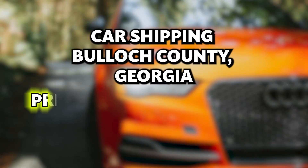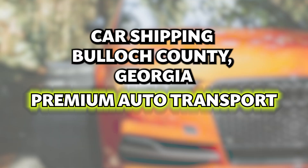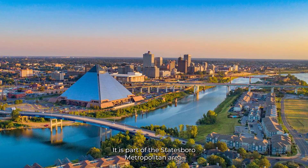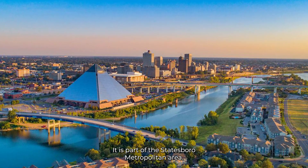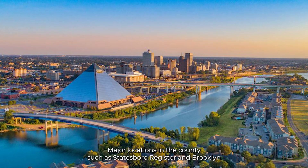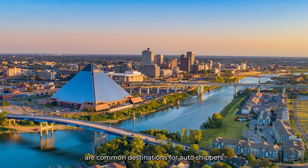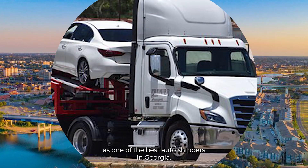Car shipping in Bulloch County, Georgia — premium auto transport. Bulloch County is located in the eastern region of the state of Georgia. It is part of the Statesboro metropolitan area. Major locations in the county such as Statesboro, Register, and Brooklet are common destinations for auto shippers.